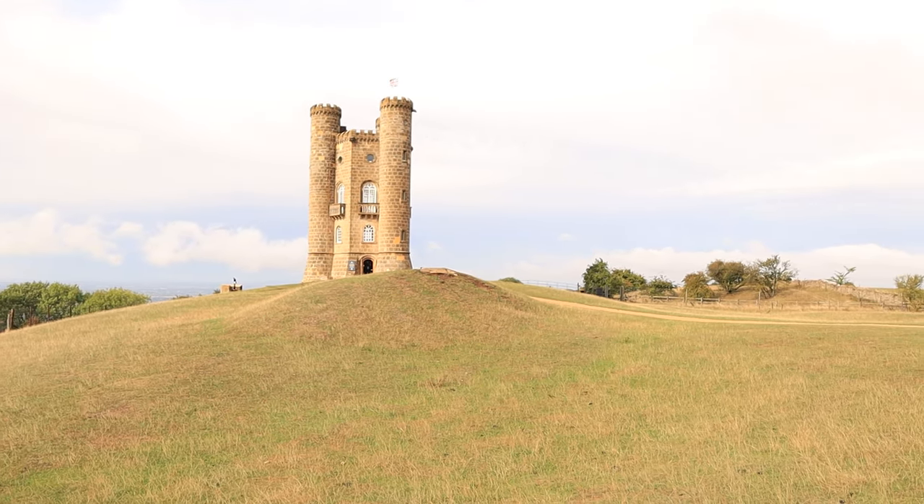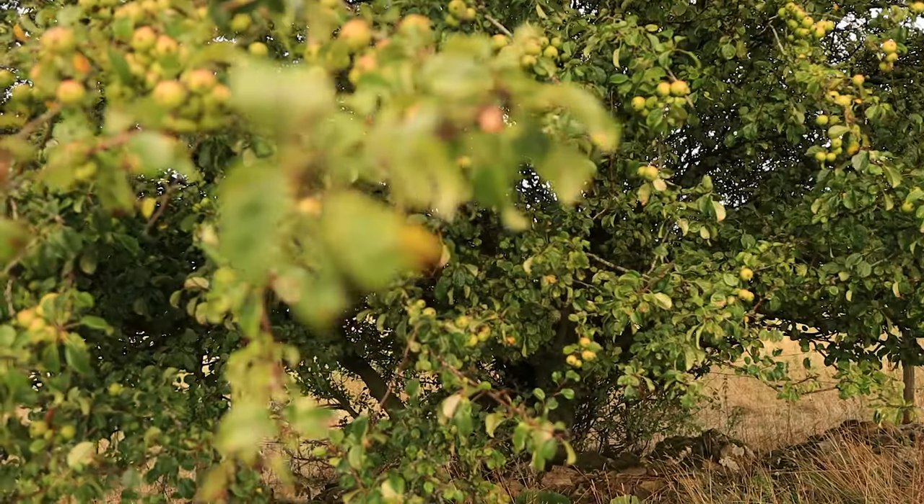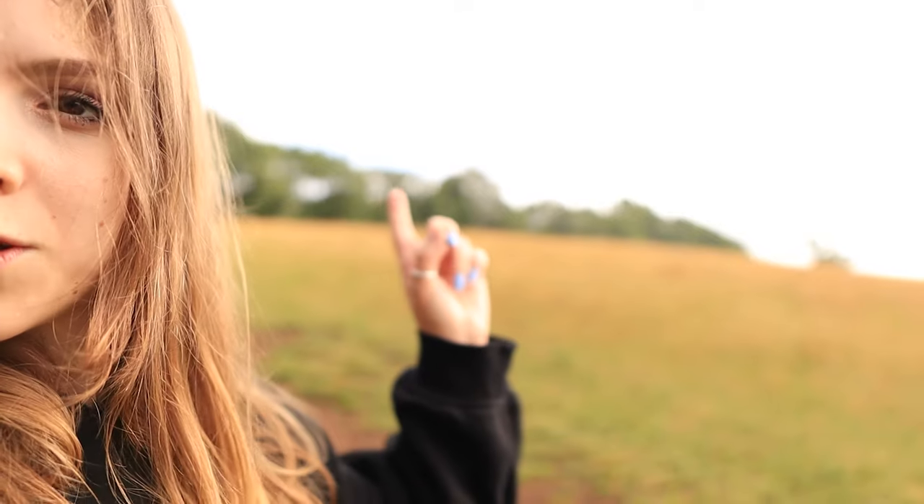We're in a field and there are some apple trees here — crab apples, we've discovered. They are cold. And we're heading back to Broadway Tower.